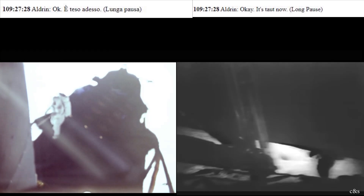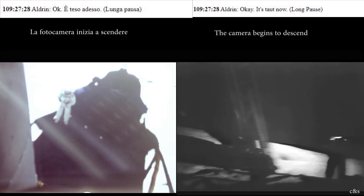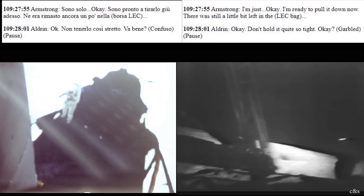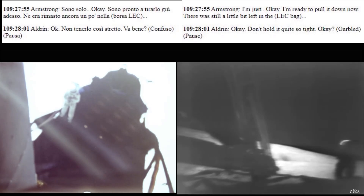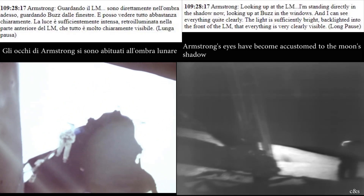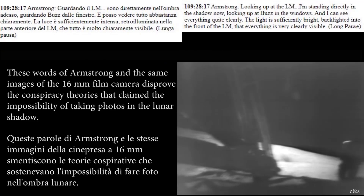I'll work my way over into the sunlight here without looking directly into the sun. I'm ready to pull it down now — okay, don't hold it quite so tight. I'm standing directly in the shadow now looking up at both windows, and I can see everything quite clearly. The light is sufficiently bright backlighted into the front of the LEM, but everything is very clearly visible.